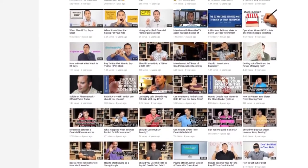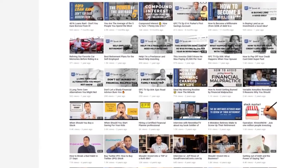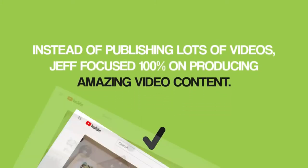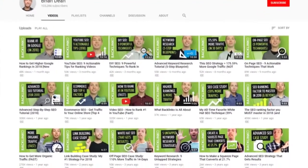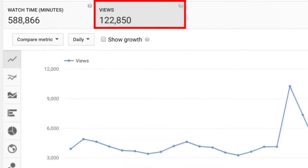Jeff Rose rapidly grew his views and subscribers by focusing on a quality over quantity approach. Jeff used to put all his time and energy into uploading pretty good videos on a consistent basis — his channel already had over 100 videos on it. But because his videos were only pretty good, they got lost in the noise. When Jeff switched to focusing 100% on producing amazing content, the first video he published using this approach outperformed all 100 of his previous videos. My channel only has 21 total videos, and they generate over 100,000 views and 5,000 new subscribers every single month.